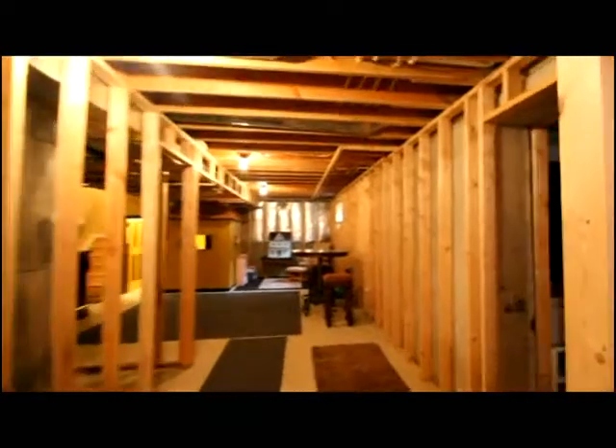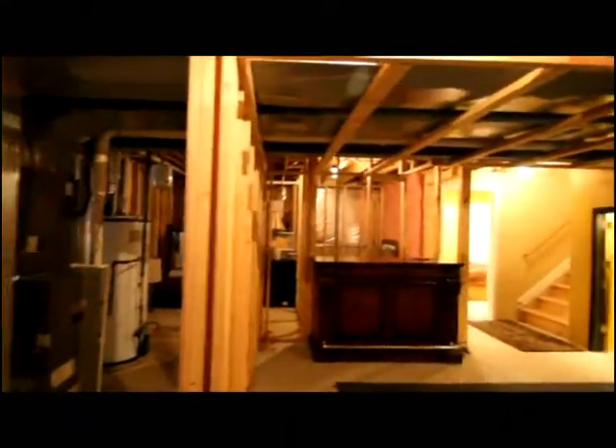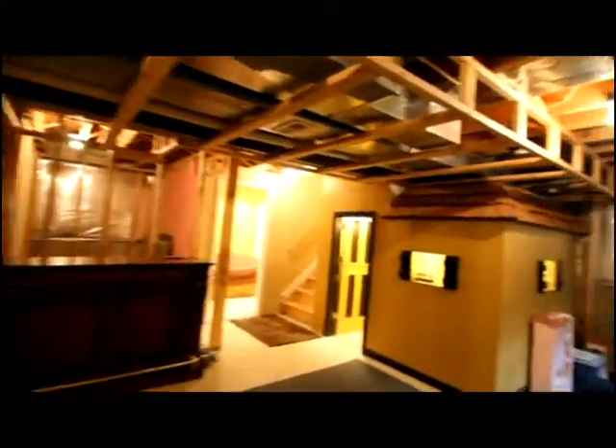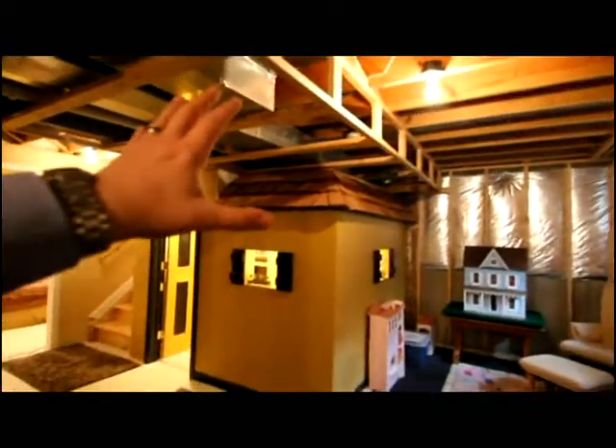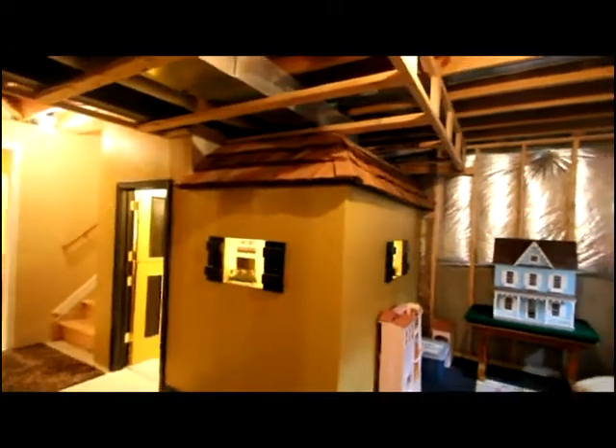Offering about a thousand square feet of extra living space, you'll notice the extra storage. Access to additional storage on this side, as well as this cottage — great for friends and family to play — and it even offers additional storage underneath the steps.